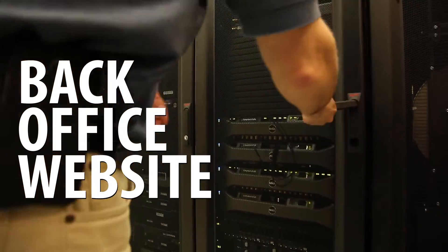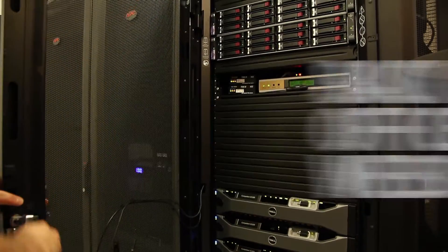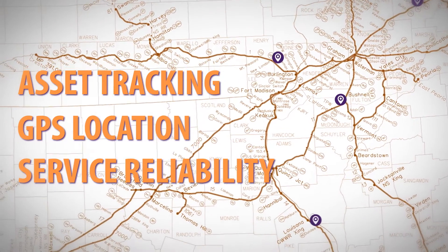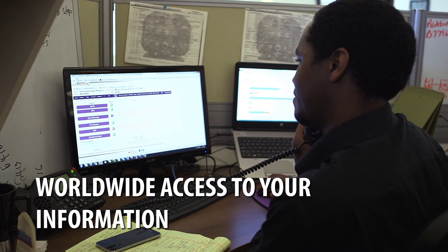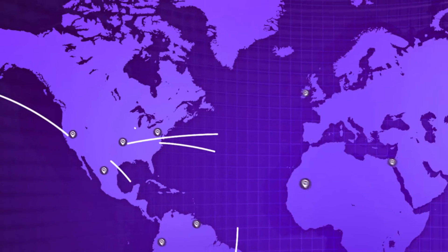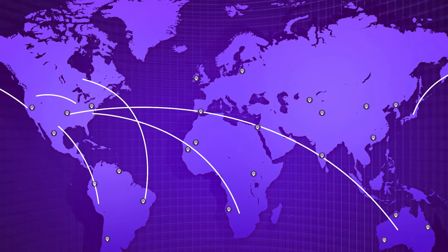That data is used to create actionable information about your fleet's GPS location, fuel levels, and system health. As a customer, you can view all the information that we gather from our back-office website anywhere in the world.